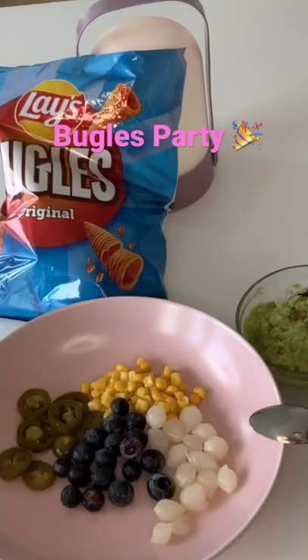Let's try bulgars with a salty filling. It's so cute, it looks like a cone.